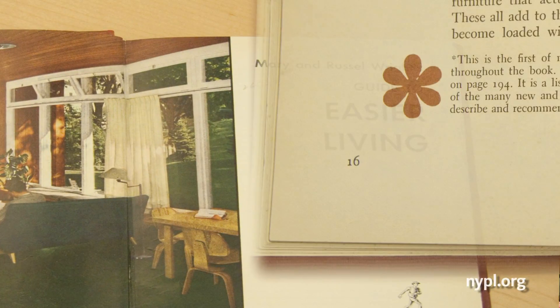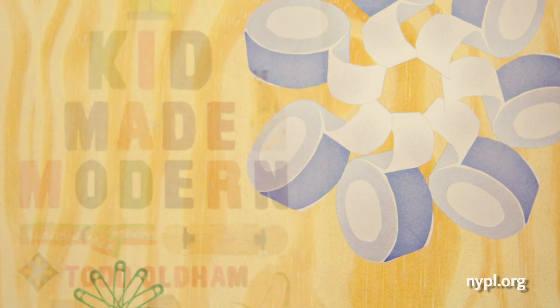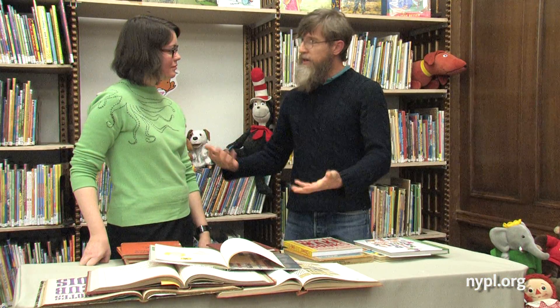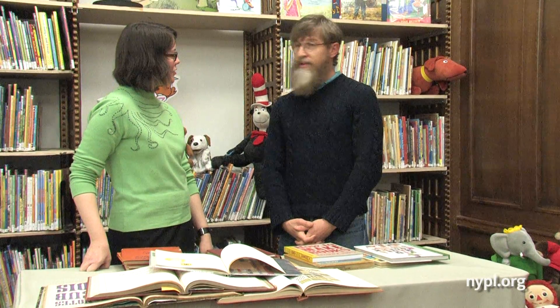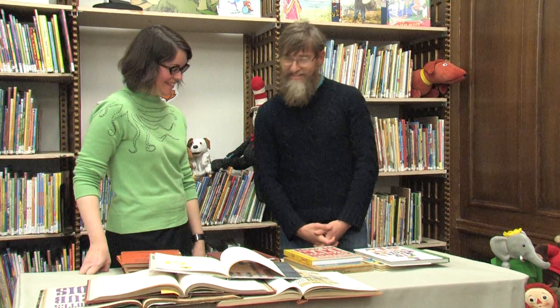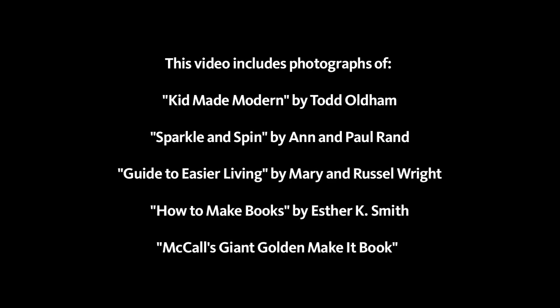Before we started the book, we came here, did our research, and fine-tuned some of our ideas. And we couldn't have done it as easily if we hadn't had the New York Public Library to come to. I was so glad that we had stuff to inspire you. I think it would be impossible for anyone not to be inspired in this place. Thank you.